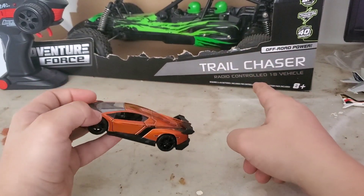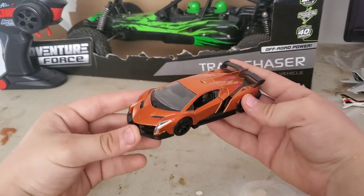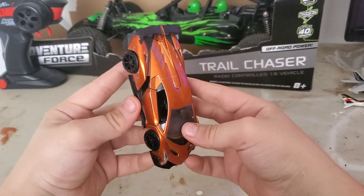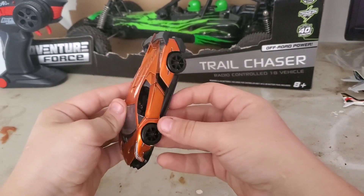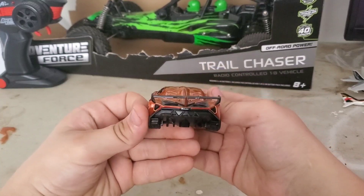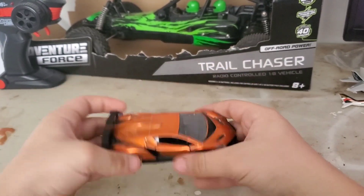Go check out the video of my trail chaser, it's going to be in the description. It's a really good model, I recommend you to buy it — it's only like five or six dollars at Walmart.